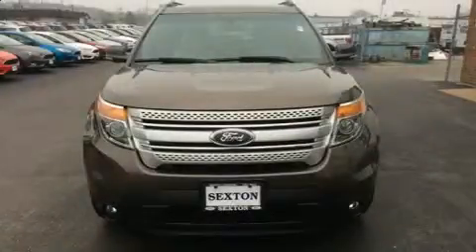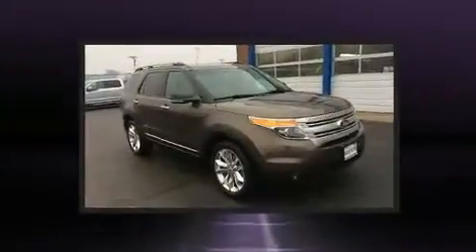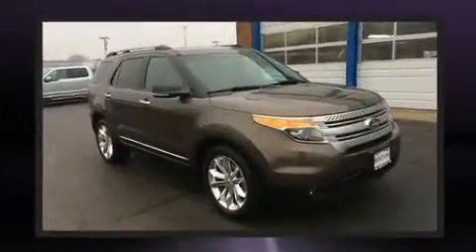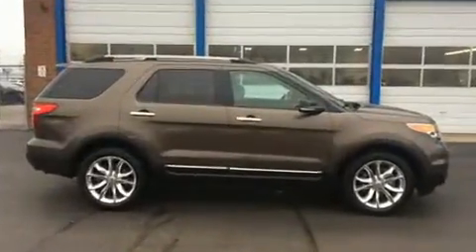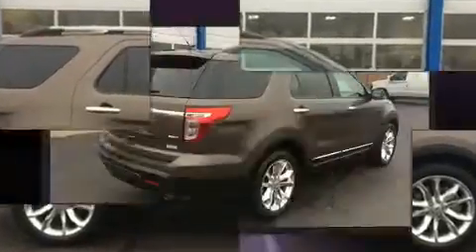You can expect a lot from the 2015 Ford Explorer. A 3.5 liter V6 engine pairs with a sophisticated six-speed automatic transmission, and for added security, dynamic stability control supplements the drivetrain. Four-wheel drive allows you to go places you've only imagined.